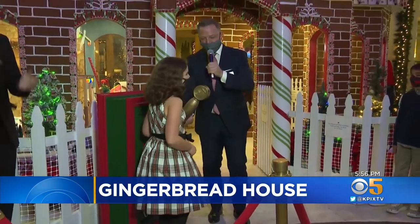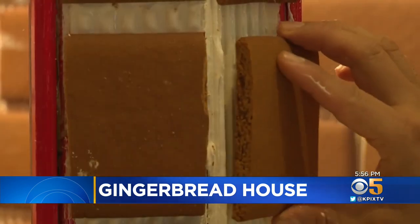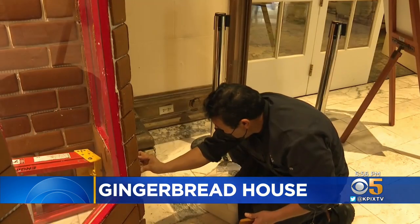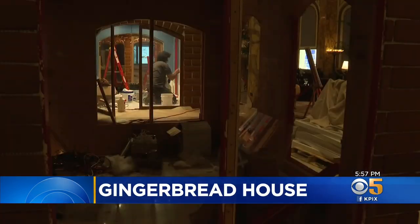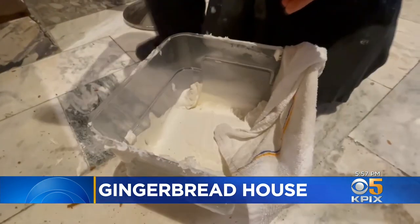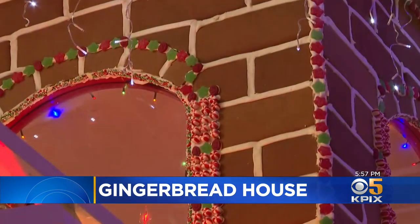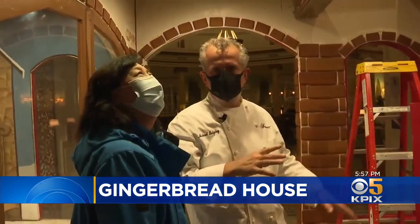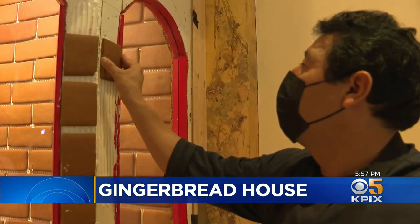It took months of work to open in time for Thanksgiving weekend, thanks to folks like baker and bricklayer Rudy Gonzalez. 'It's kind of hard, but I enjoy it — it's my passion.' The wooden framework goes up in two days in early November. Then 1,500 pounds of royal icing glue together about 3,000 gingerbread cookies. Executive Chef Michael Quigley gave Rudy the task of baking all 3,000-plus bricks starting in July.